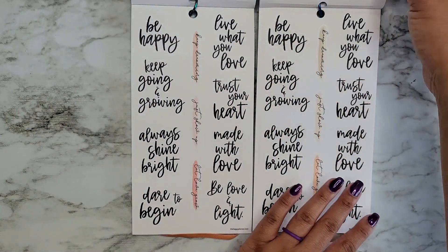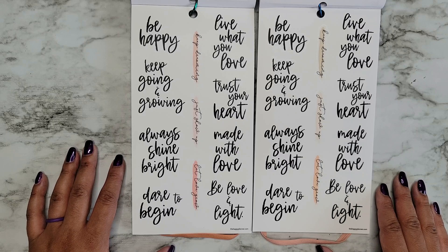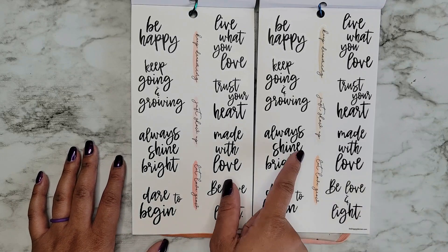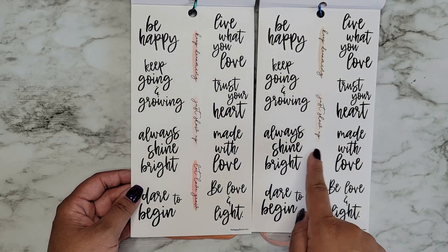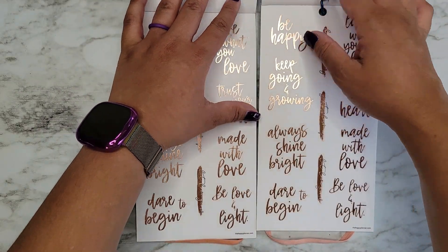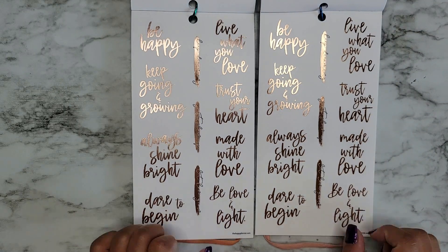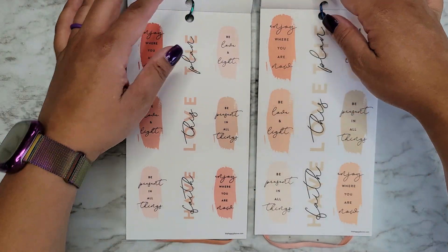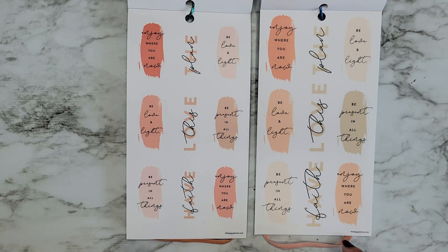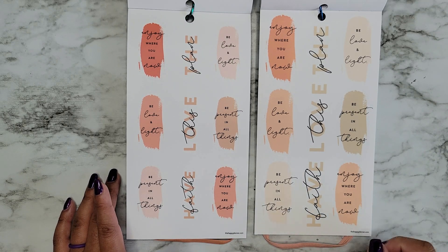Some more black quotes — that makes me so happy. Again, exact same pages: 'Be Happy,' 'Keep Going and Growing,' 'Always Shine Bright,' 'Dare to Begin,' 'Live What You Love,' 'Trust Your Heart,' 'Made With Love,' 'Be Love and Light,' 'Keep Dreaming,' 'Just Show Up,' and 'Let Love Grow.' There are a little bit of color differences, but the layout is exactly the same. And again, there's the same layout with rose gold foil — lots of quotes in here. 'Enjoy Where You Are Now,' 'Be Love and Light,' 'Be Present in All Things,' and then it repeats.